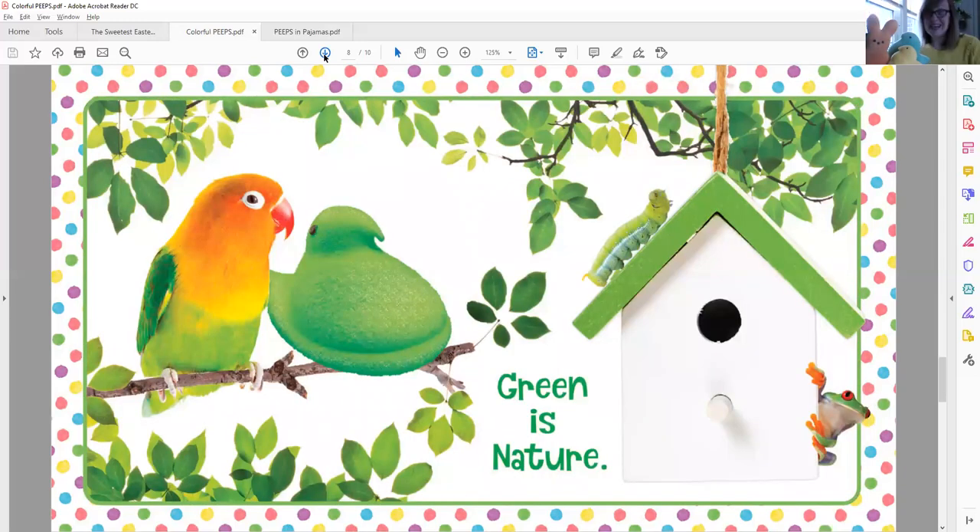Green is nature. I see lots of great green things on this page — green leaves in the trees, green on the birdhouse, and the green caterpillar. And I see a little green frog peeking along the side of the birdhouse. Do you spy that frog? And I see a green Peep and another bird also. Green is nature.